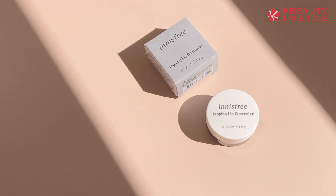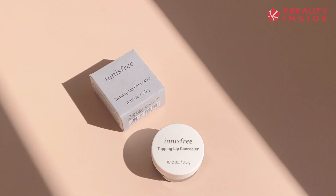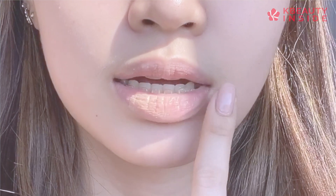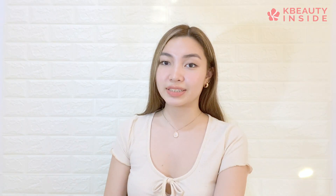Another thing I like about this product is that it has SPF. You really should be applying sunscreen, especially on the lips, to protect them from the UV rays of the sun.